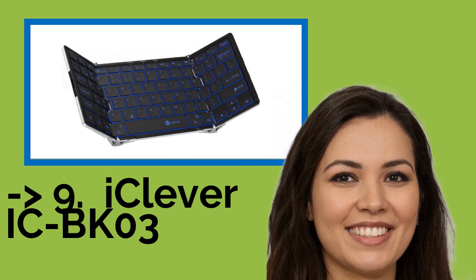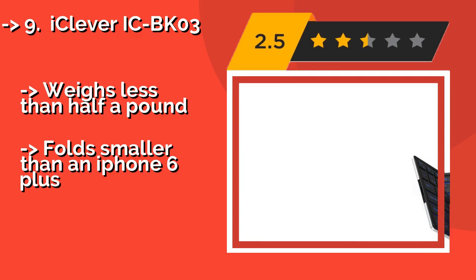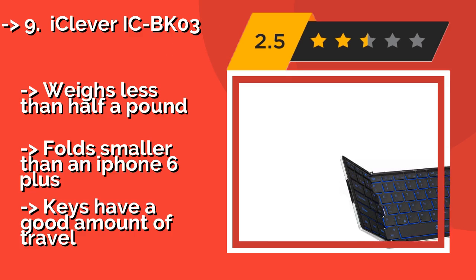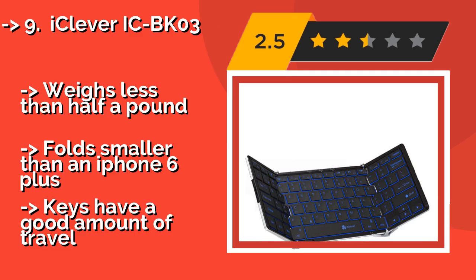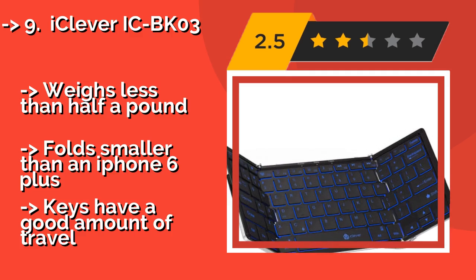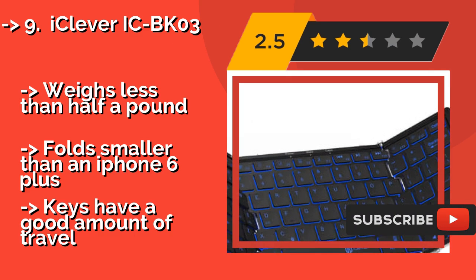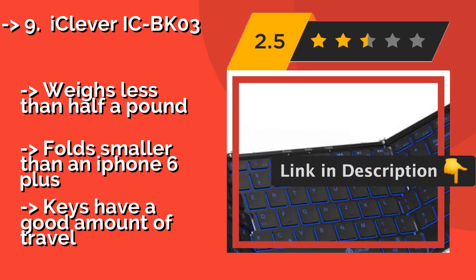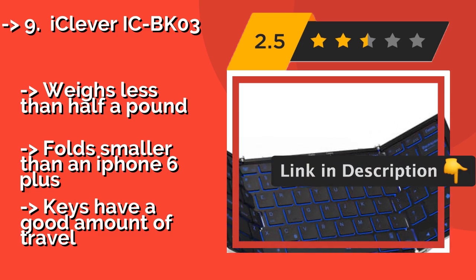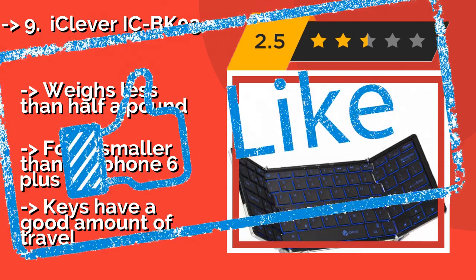The 9th one is the iClever ICBK03, about $47. It is not the sleekest device with its giant hinges, but those combined with the silver aircraft-grade aluminum backing give it a cool, futuristic look that many will appreciate. It also results in a durable device that barely flexes when you type. It weighs less than half a pound, folds smaller than an iPhone 6 Plus, and the keys have a good amount of travel.